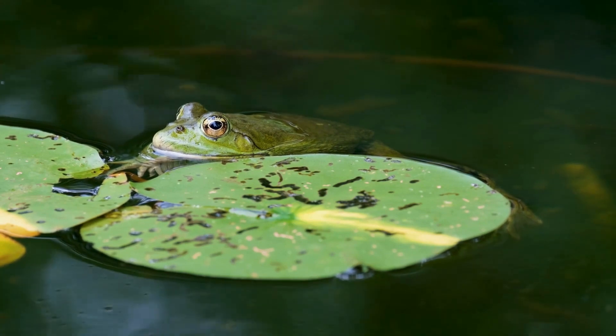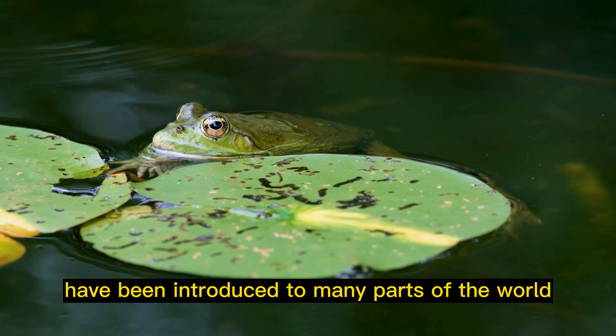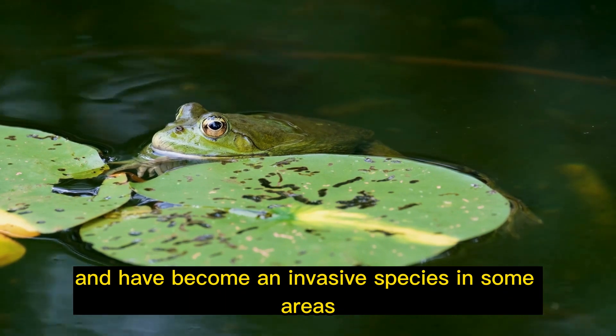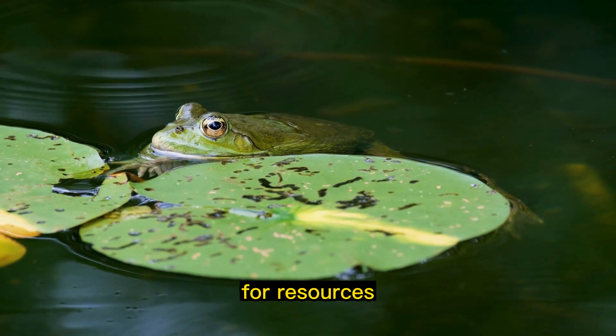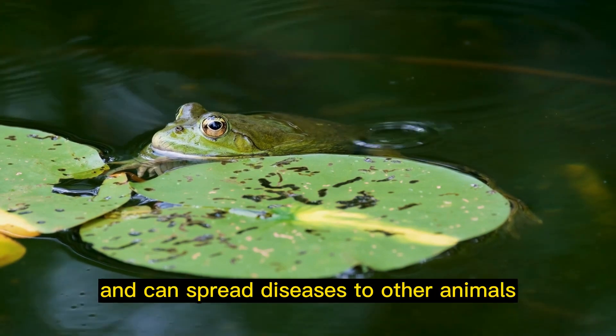Invasive species: African clawed frogs have been introduced to many parts of the world and have become an invasive species in some areas. They are known to compete with native species for resources and can spread diseases to other animals.